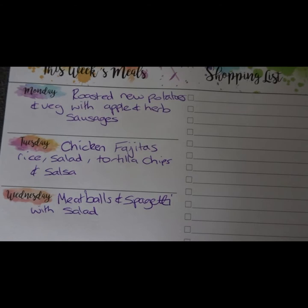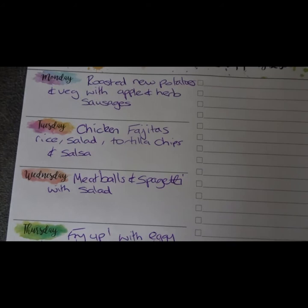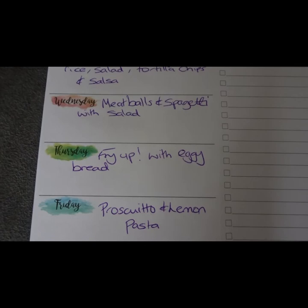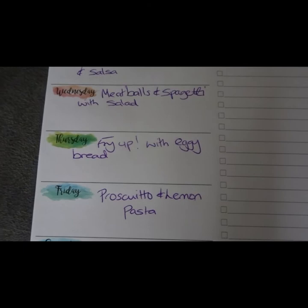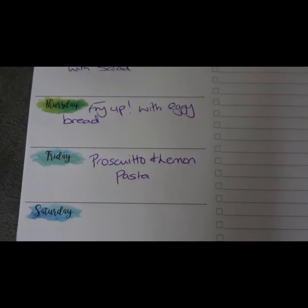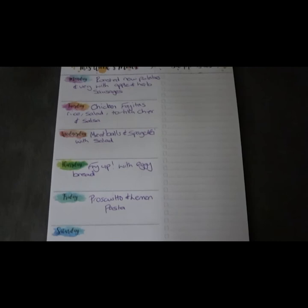Here is our meal plan for the week. Monday: roasted new potatoes with veg and apple and herb sausages. Tuesday: chicken fajitas, rice, salad, tortilla chips and salsa. Wednesday: meatballs and spaghetti with salad. Thursday: a fry-up with eggy bread — sausage, bacon, eggs, beans, tomatoes. The kids love that and I always forget to do it for dinner. Friday: prosciutto and lemon pasta, which I keep meaning to make but never get around to. I don't plan Saturday and Sunday — we just have whatever I feel like making or get a takeaway.